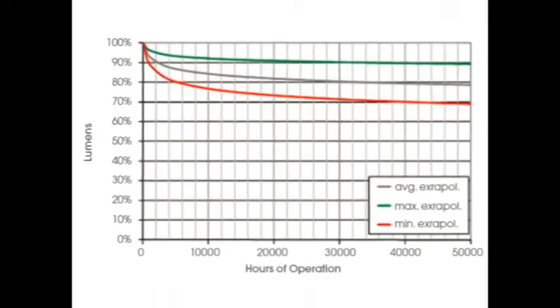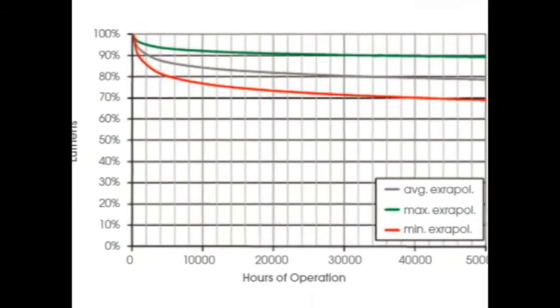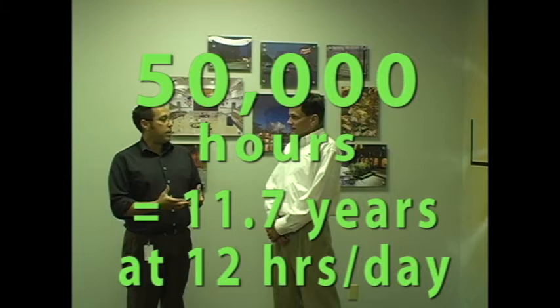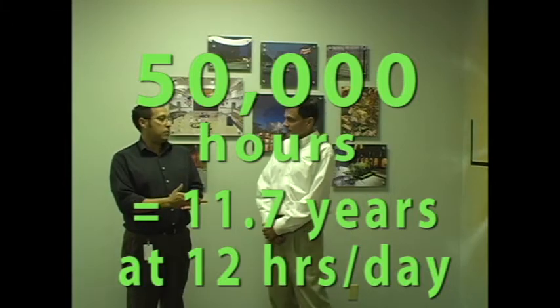Sure. To answer all three questions: the efficiency right now — we test everything to L70, which is the lumen maintenance standard we use. The life of the lamp itself is 50,000 hours. The testing and reliability we have proves that it's at 50,000 hours and beyond.